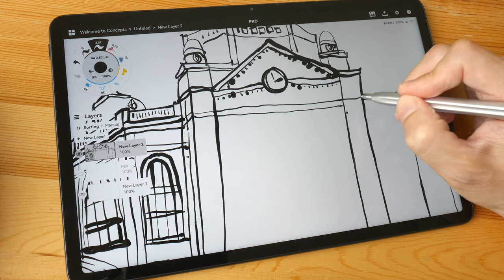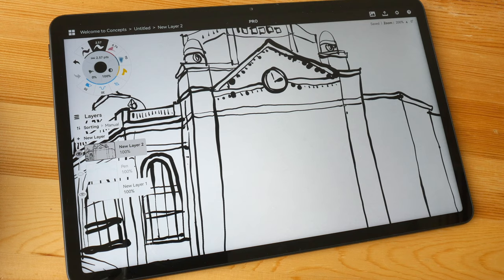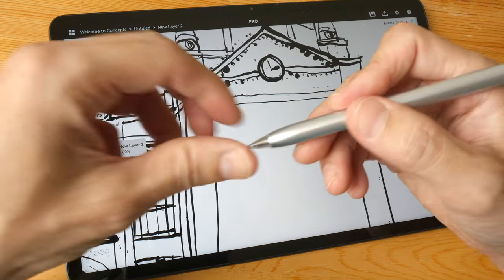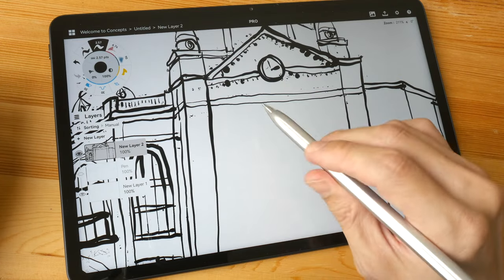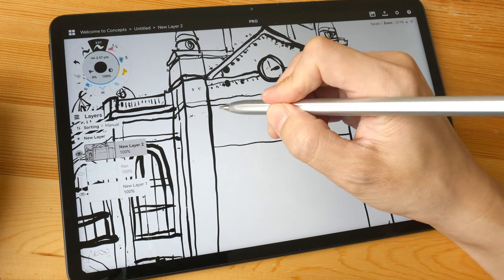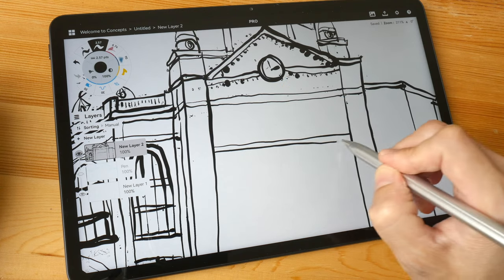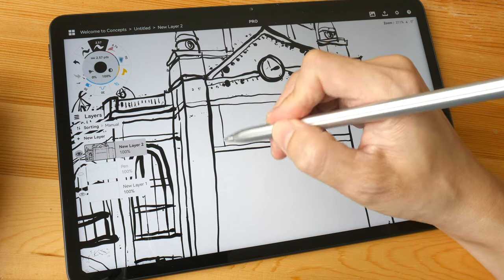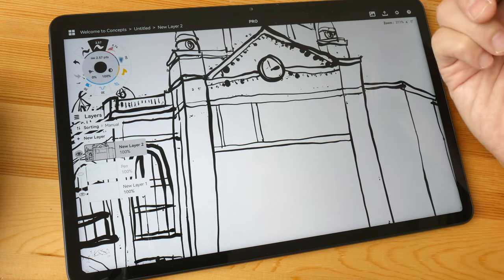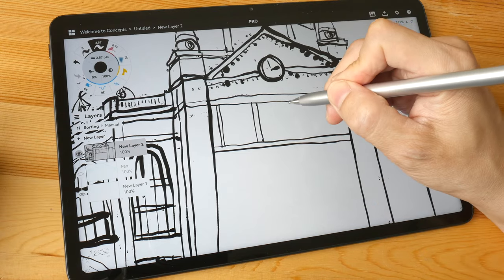The lines can be a bit wavy due to how smooth and slippery the pen is on the glass surface — it glides very easily. If you want more control, you may want to buy an artist glove so you can rest your hand on the display.